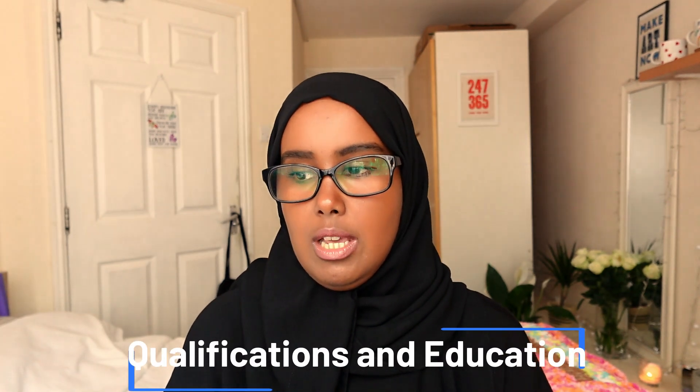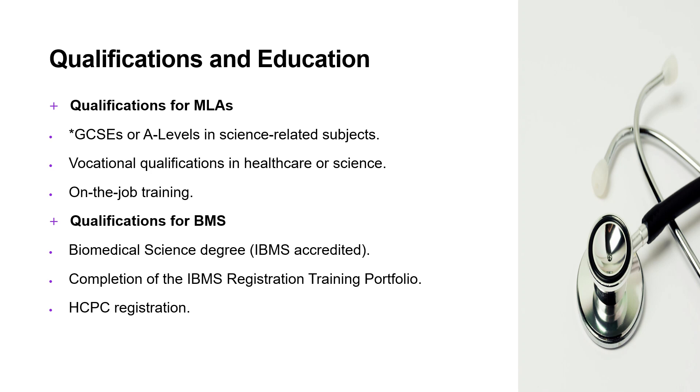That leads me to educational paths. MLAs need a number of GCSEs or A-levels in science-related subjects, vocational qualifications in healthcare or science, and it involves on-the-job training. For BMSs or biomedical scientists, you need a biomedical science degree accredited by the IBMS. You then need to complete the IBMS registration training portfolio and the HCPC registration.